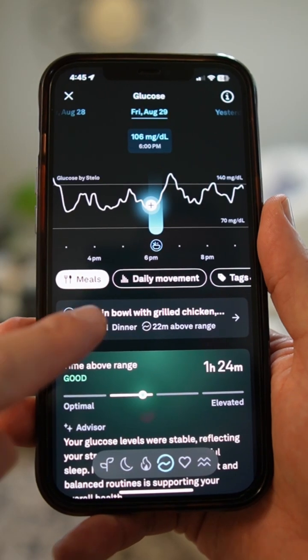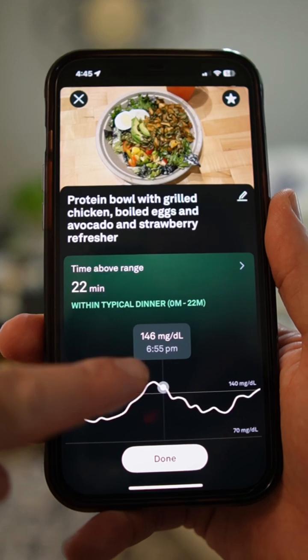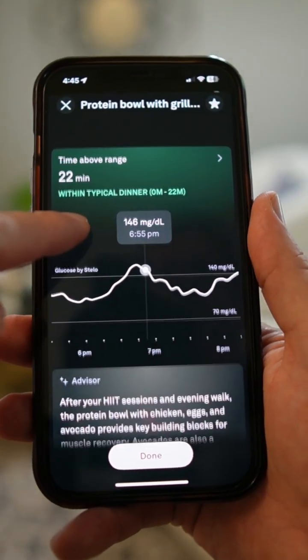It's really easy to include a meal here. As you can see, this is my picture of my dinner that evening and the app automatically showed and processed what was in my meal.